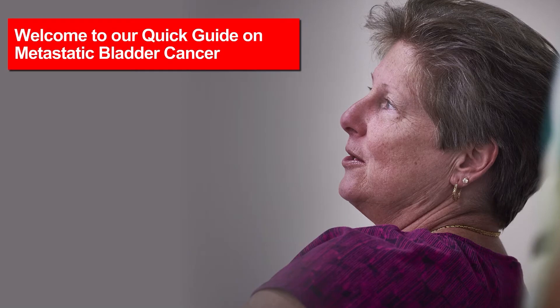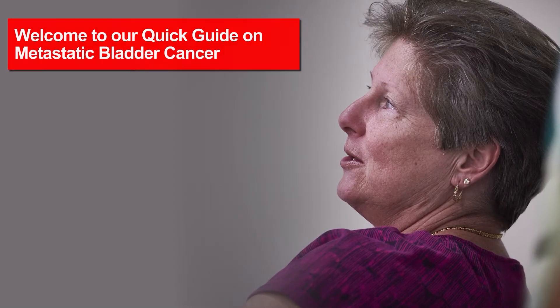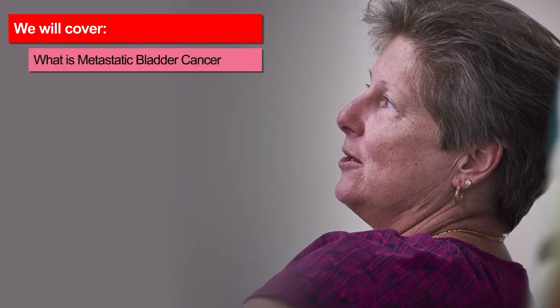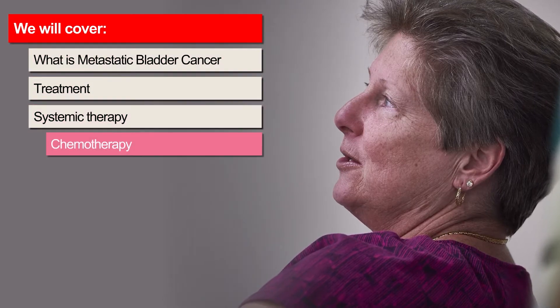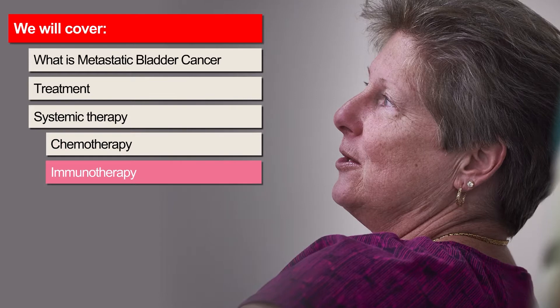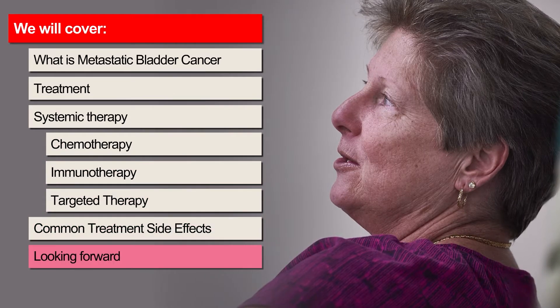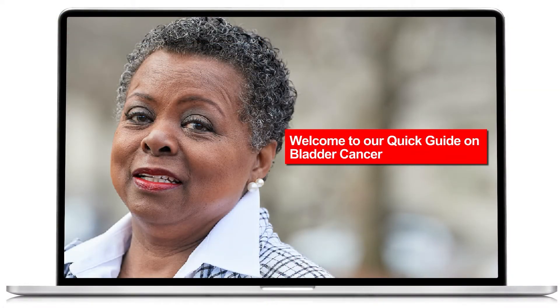Welcome to our quick guide on metastatic bladder cancer. This quick guide will briefly cover the following topics: what is metastatic bladder cancer, treatment, systemic therapy including chemotherapy, immunotherapy, and targeted therapy, common treatment side effects, looking forward, and resources. If you would like more general information about bladder cancer, including non-muscle-invasive bladder cancer, please watch our quick guide on bladder cancer.